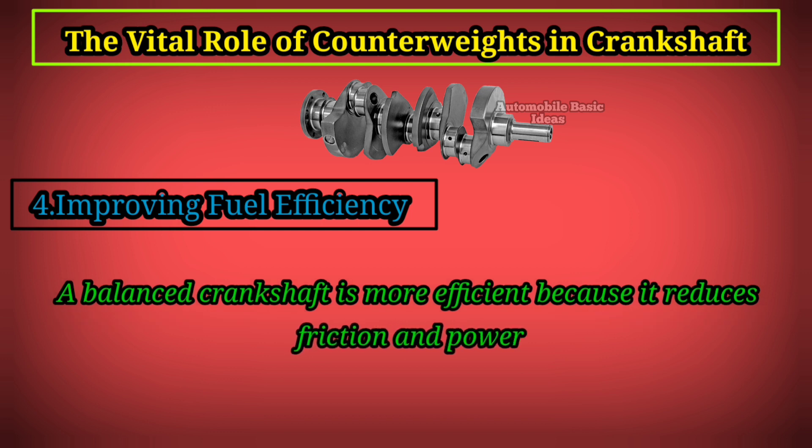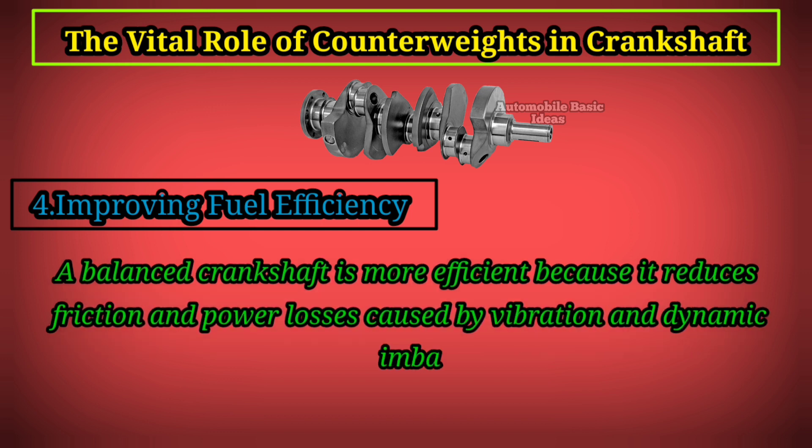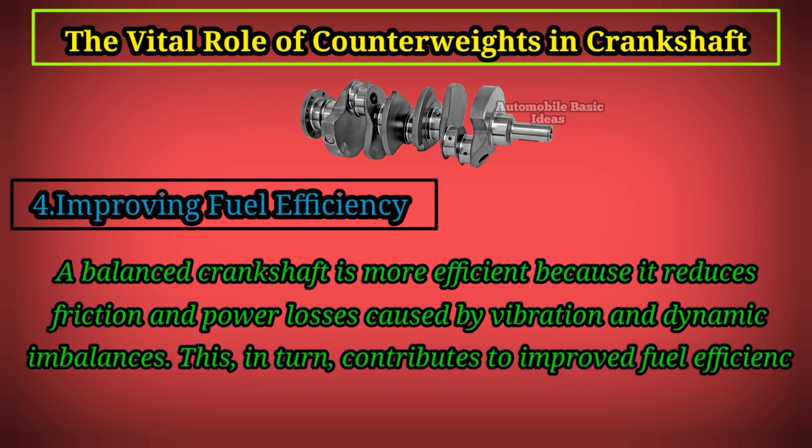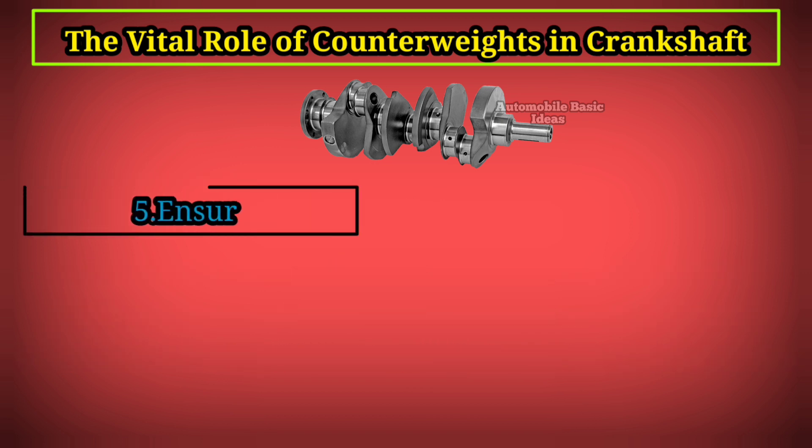Fourth, improving fuel efficiency: a balanced crankshaft is more efficient because it reduces friction and power losses caused by vibration and dynamic imbalances. This in turn contributes to improved fuel efficiency.